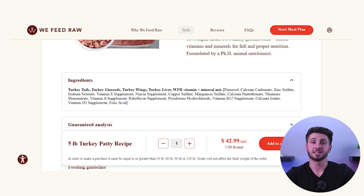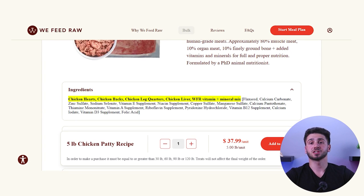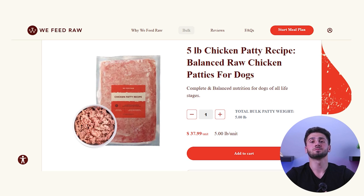Moving into the poultry options: duck, turkey, and chicken. The turkey ingredients are turkey gizzards, tails, wings, liver, and the premix. Since there doesn't appear to be any turkey muscle meat, it must come from the gizzards, tails, and wings. Turkey is about $43 per 5 pounds, or about $8.50 a pound. The chicken option consists of chicken heart, back leg quarters, liver, and a nutrient premix. The muscle meat portion comes from the hearts and meat on the legs and back. Chicken is the most affordable at about $38 per 5 pounds, or about $7.50 a pound.